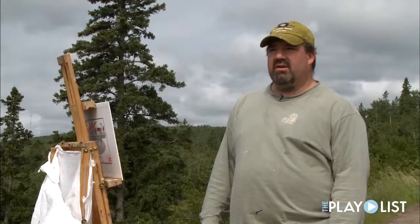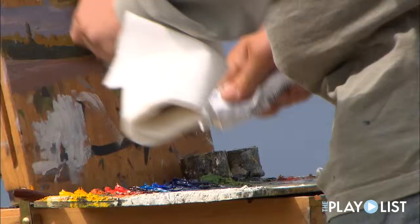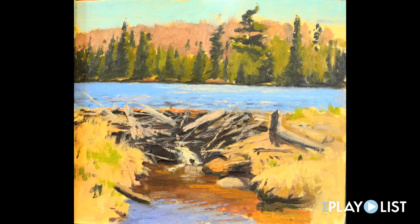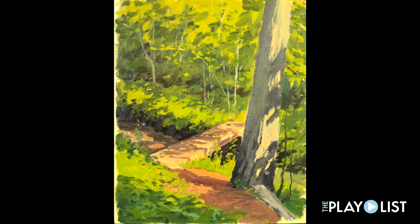My ultimate goal is to hike the whole length of the Superior Hiking Trail with my paints and just do paintings along the way — not only the big vista views, but also the intimate views that people maybe just take for granted when you're hiking, like a bridge or something like that.